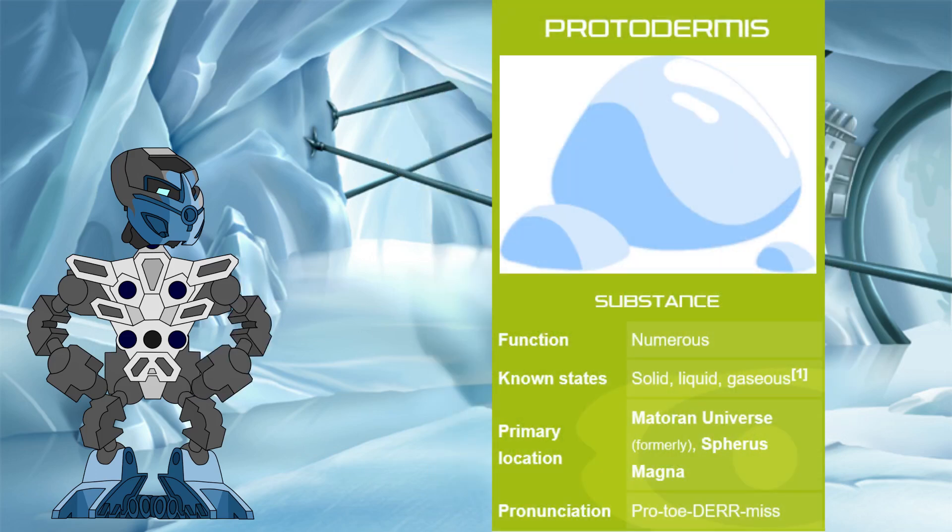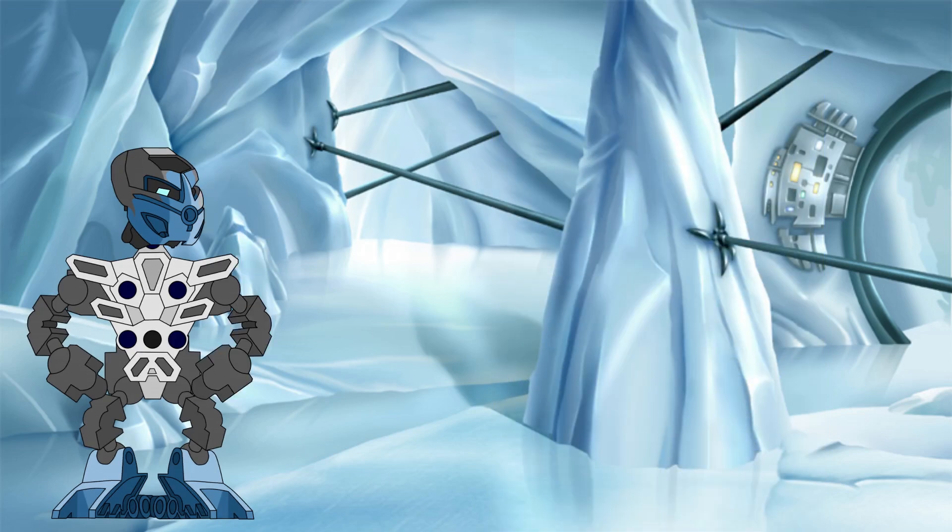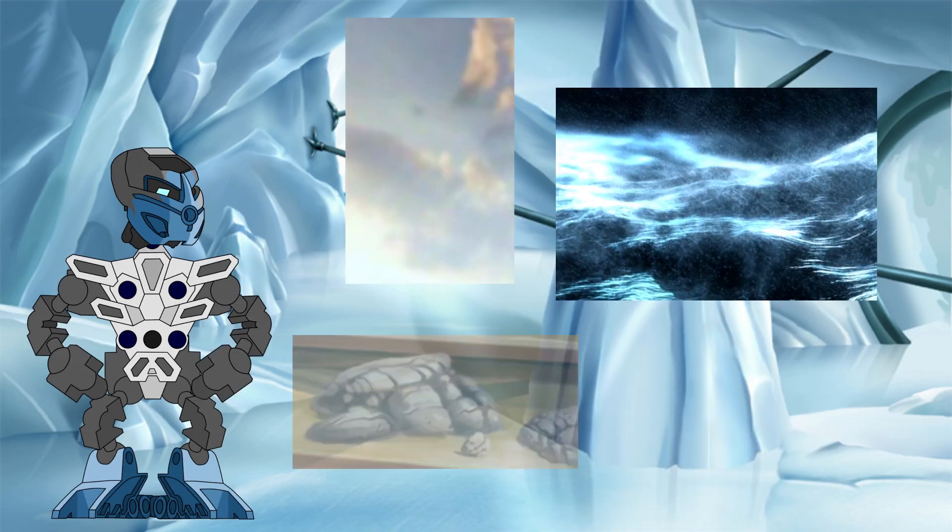Protodermis is an artificial atomic element created by the great beings. It comes in so many different forms that it can act as a substitute for pretty much any type of matter you can think of, and can exist in any of the different phases: gaseous, liquid, solid, and plasma.